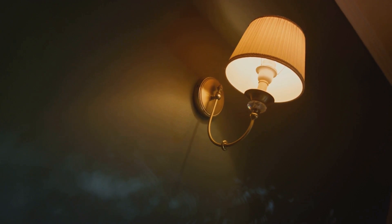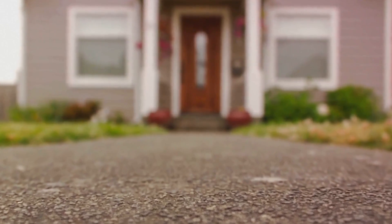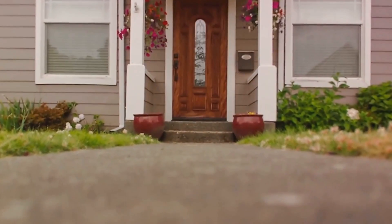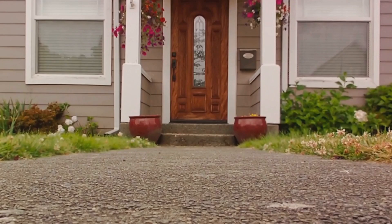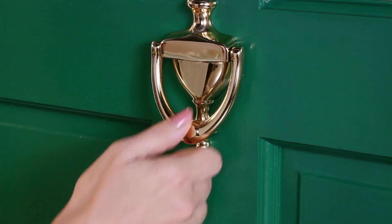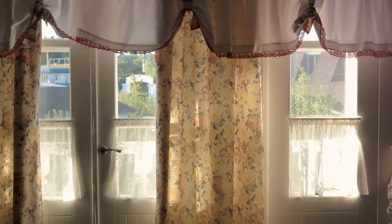Investing in good lighting can highlight your home's best features. Fourth on the list is to spruce up your front door — it's the first thing people see, so make a good impression. A new paint job or a stylish door knocker can do wonders. A bright and inviting front door can instantly boost your home's curb appeal.